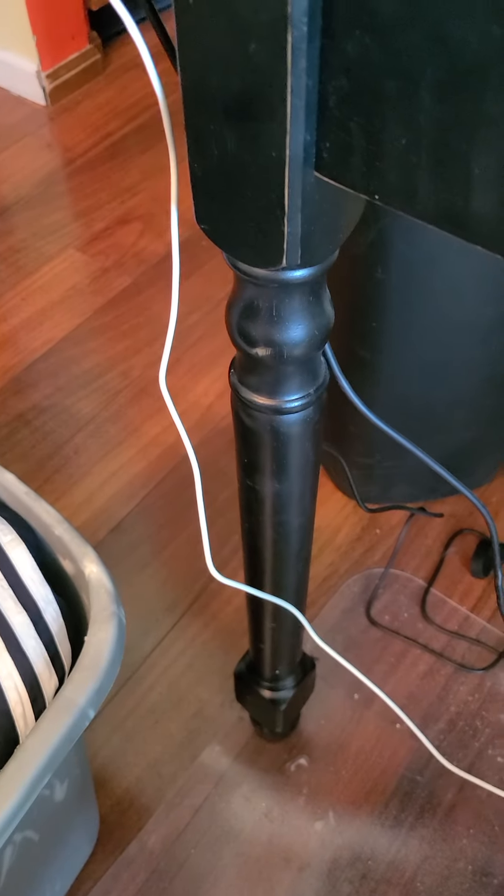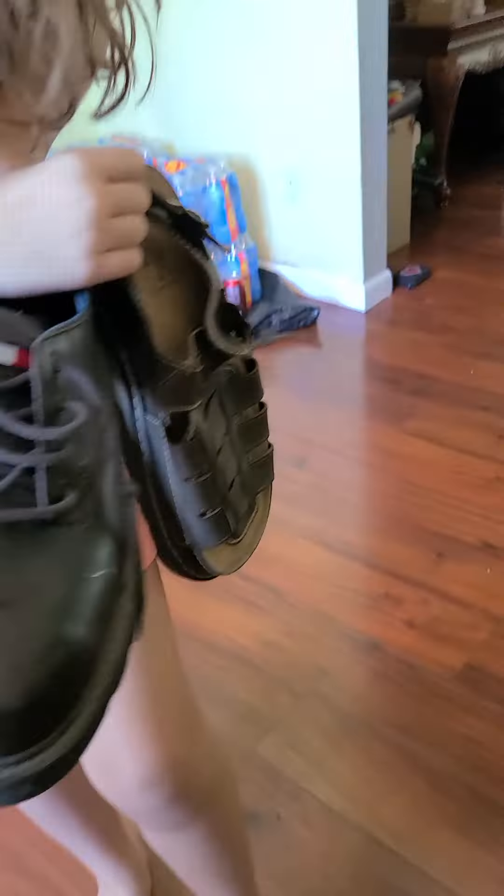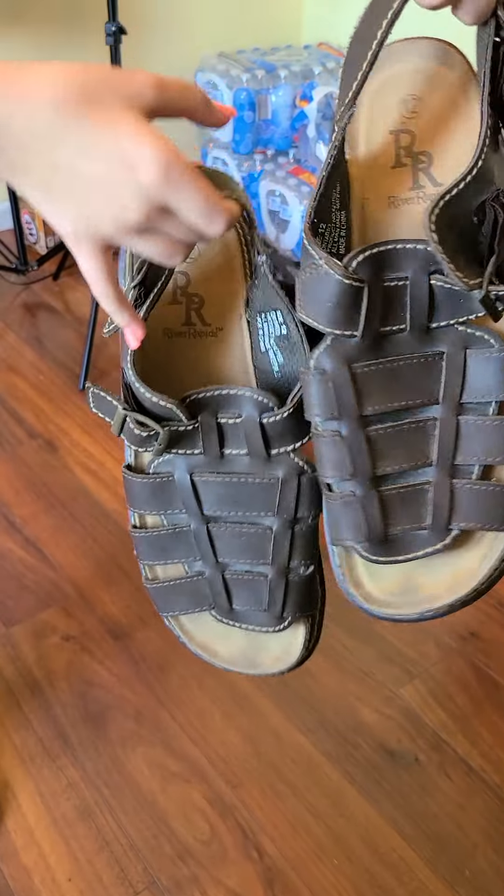Okay guys, we're going to go over what sold over the weekend. It's been a while, I know, but we've been busy. I wanted to make a little video for you guys today. Let's start with these River Rapids sandals — they sold for $24.86 with free shipping.